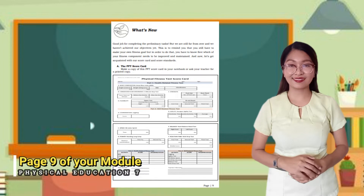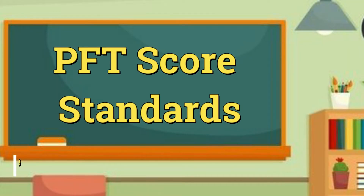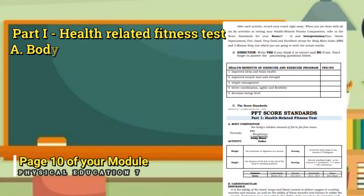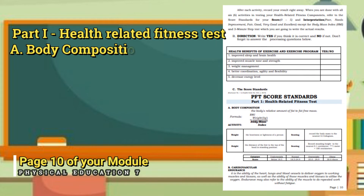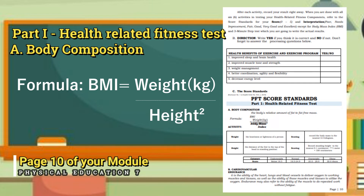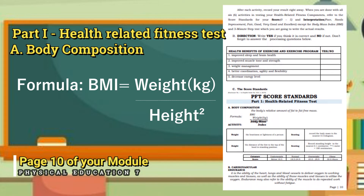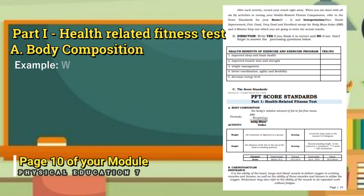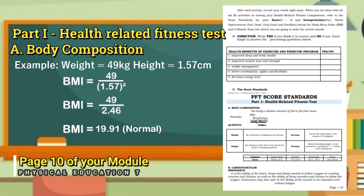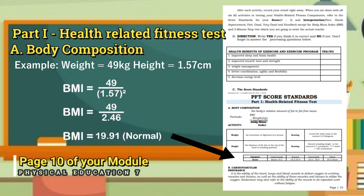This is the physical fitness scorecard and we are going to use this to put all your data. Under the PFT score standards, Part 1 is the health-related fitness test. Body composition is the relative amount of fat-to-fat-free mass. The formula for BMI is: BMI equals weight over height squared. For example, if your weight is 49 kg and your height is 1.57 m, then your BMI is 19.91 and you are considered normal. To know the category, please refer to your module on page 10.